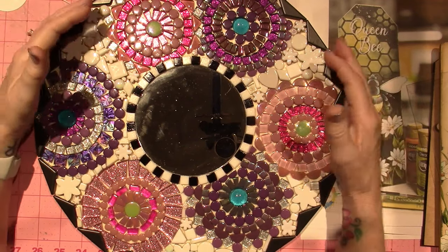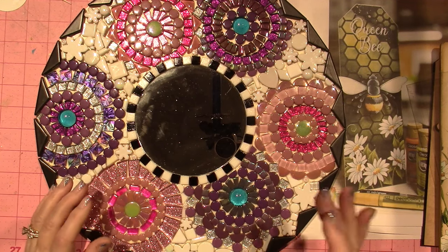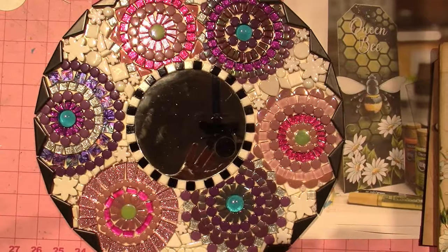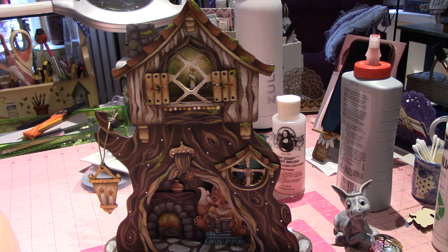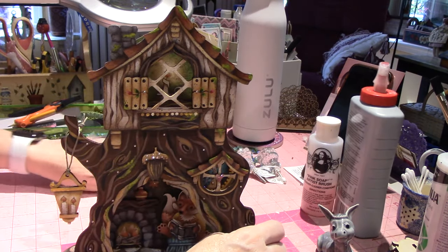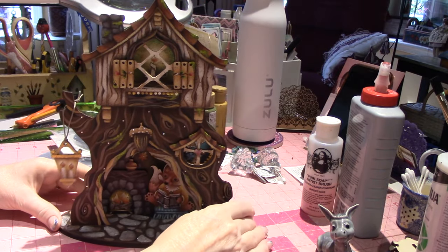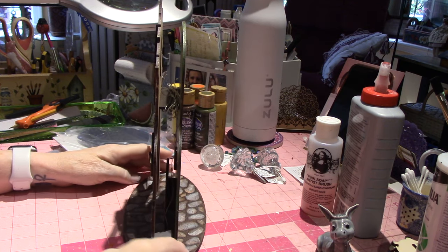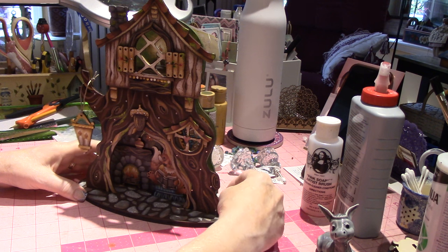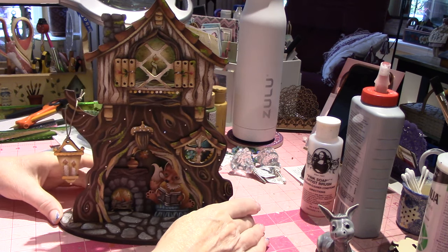I'm going to change my camera view because I want to show you the last project — the Woodland Whimsy Tree House. I need to put my camera on a tripod. Okay, this is a little tricky because my camera's on a tripod. This is the Woodland Whimsy Tree House — the third project of the second box. Look at it — it's a three-dimensional tree house. It is two pieces: a back and a front, and a base.